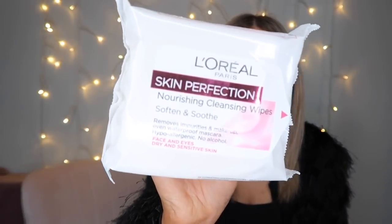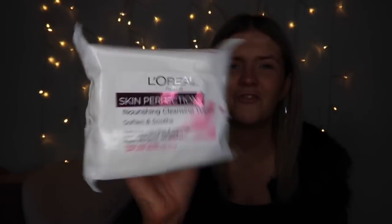Then I picked up some L'Oreal Skin Perfection nourishing cleansing wipes, because I just feel like my wipes at the moment are not doing me any favours. My skin is having a bit of a situation — just a couple of blemishes and little breakouts. I think it could just be winter, my face is dry, I need more moisturiser. I'm not really one for expensive skincare, so I got these and for £1 I thought I'd try them.